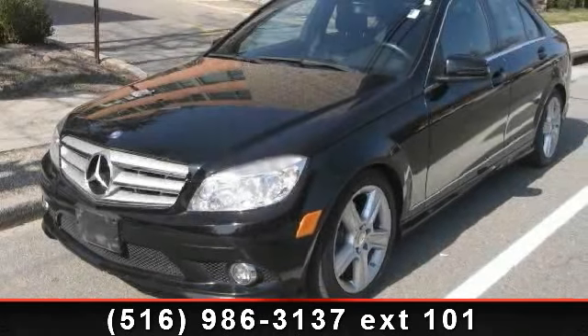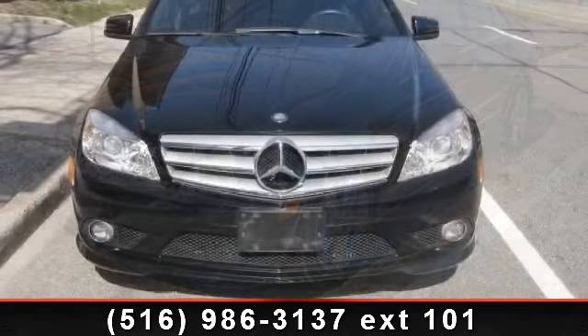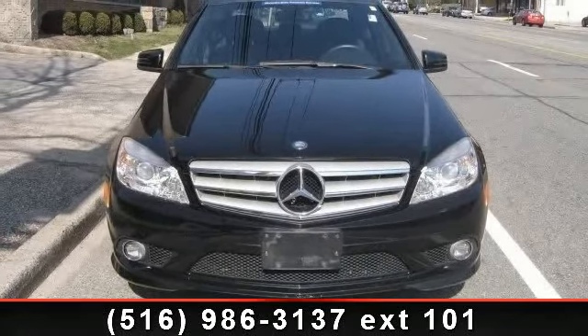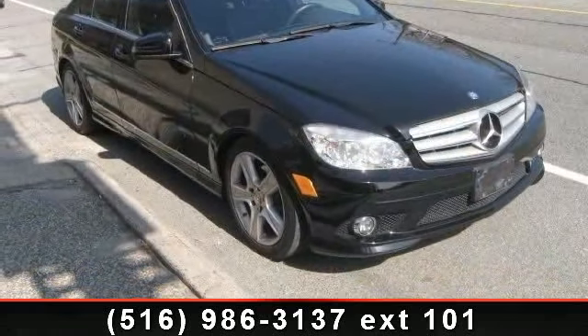Arrive in style with this 2010 Mercedes-Benz C-Class. Don't miss this great deal on a luxury vehicle. This vehicle comes with a reliable 6-cylinder engine connected to a smooth shifting automatic transmission.